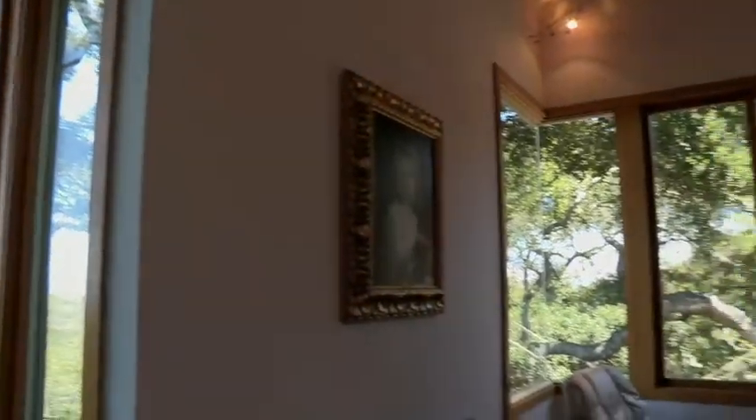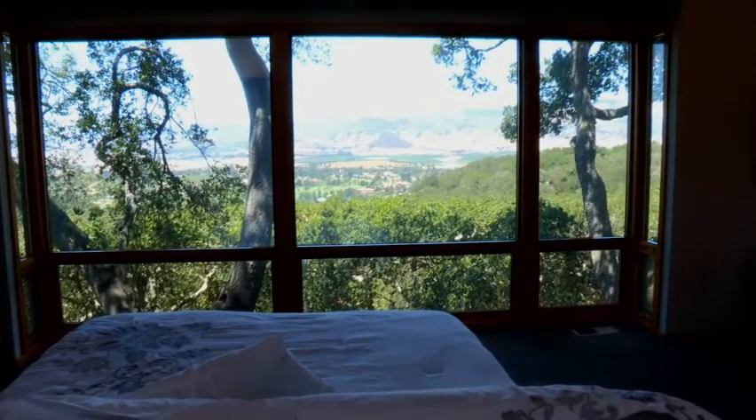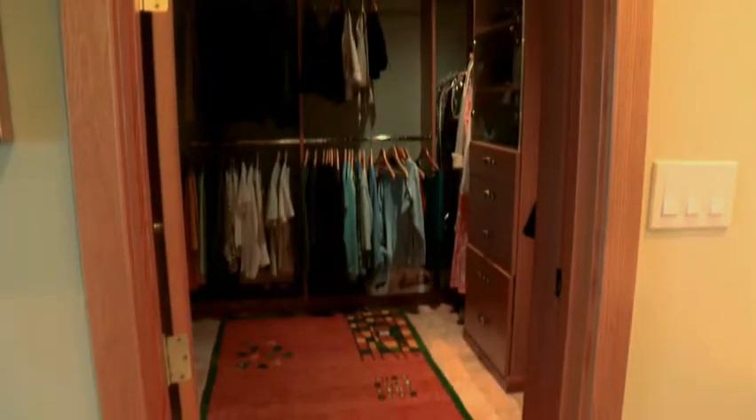When you go into the master bedroom, the first thing you'll notice are the views. It's prominent in the master bedroom, and it's wonderful that the privacy accommodates the ability to live without window coverings. The bath area is set up in his and her fashion, with separate walk-in closets.